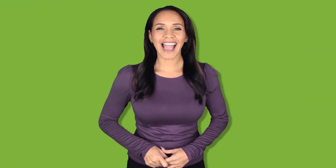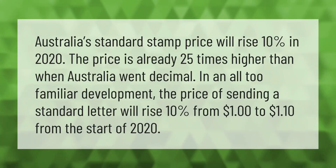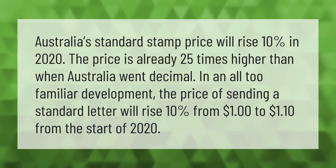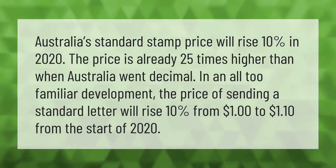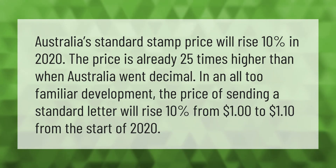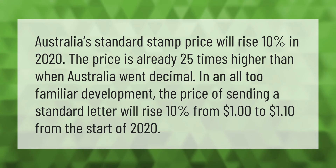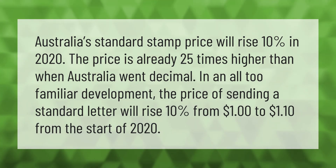Australia's standard stamp price will rise 10% in 2020. The price is already 25 times higher than when Australia went decimal. The price of sending a standard letter will rise 10%, from one dollar to one dollar and ten cents, from the start of 2020.